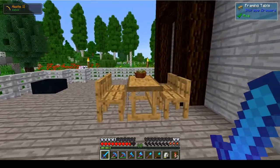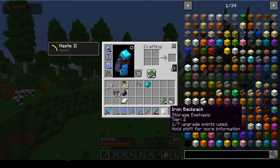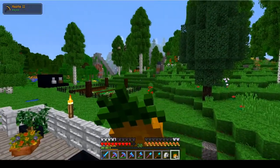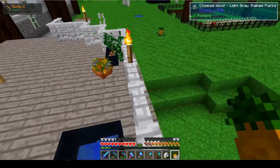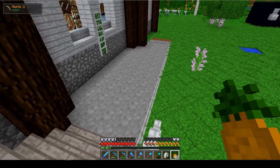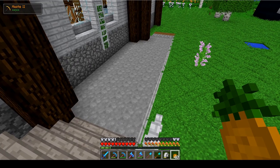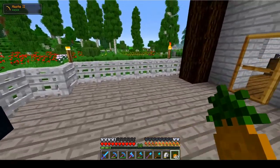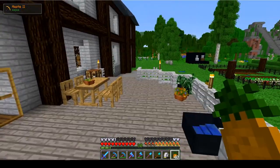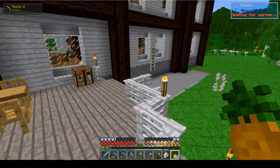Hello guys, Denesey here, and welcome back to another episode of Nature's Beauty. I haven't been doing a whole lot of work on this series in between videos. Last episode we made this storage room down here, which is not looking too good on top of here, to be honest. I hope you're having a fantastic day.